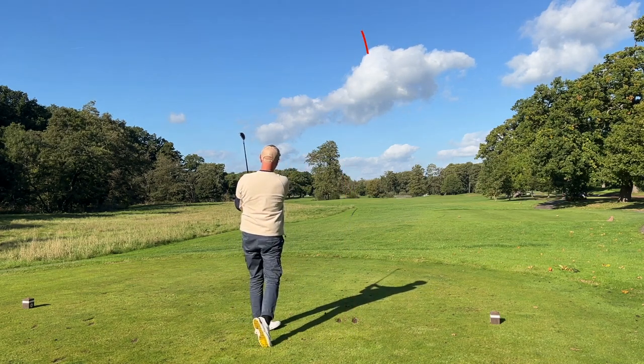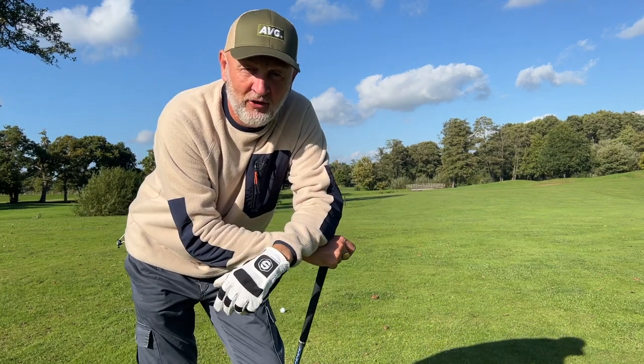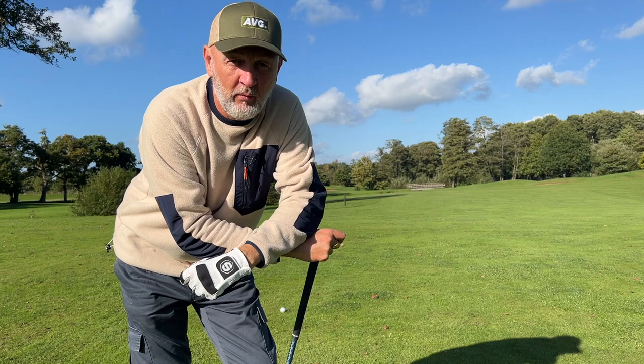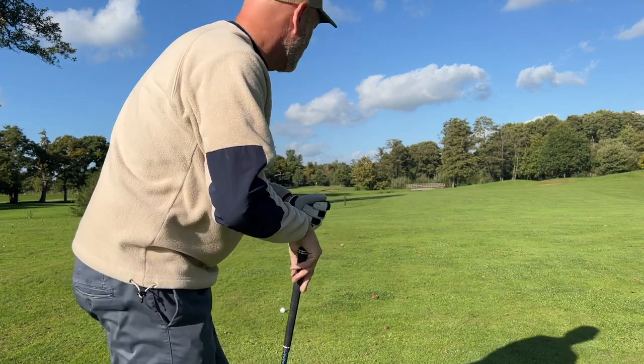When you strike one down the middle with another five iron, you're already starting to ask questions. The question in today's video is quite a simple one: if these turn out to be the easiest irons I've ever used and I play really well with them, am I prepared to make one big compromise and start to play with them? Big question.